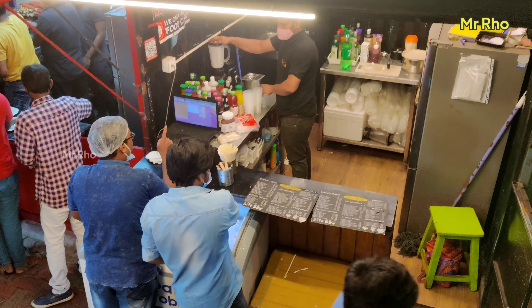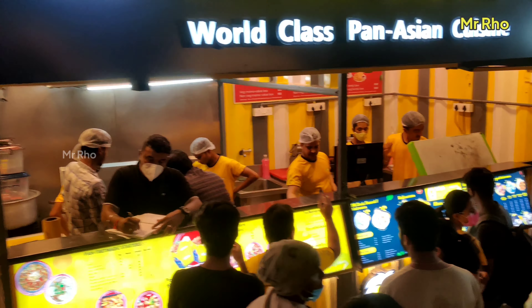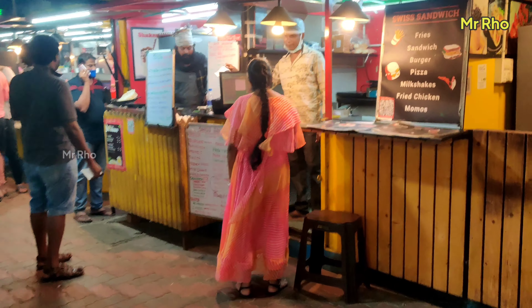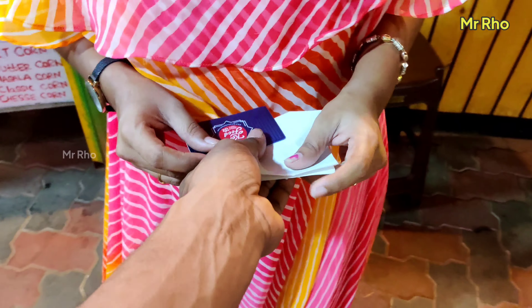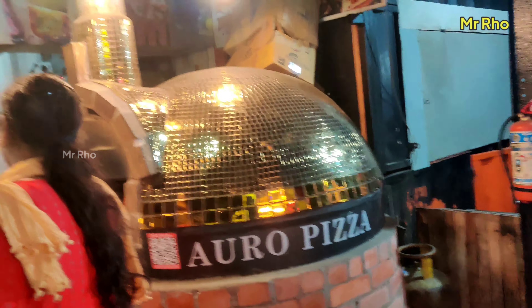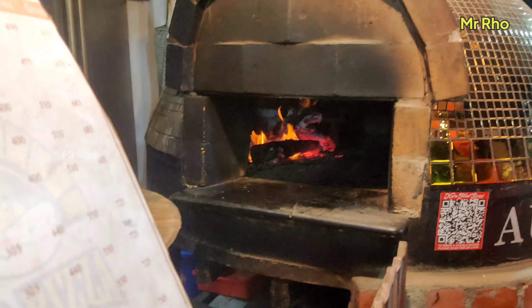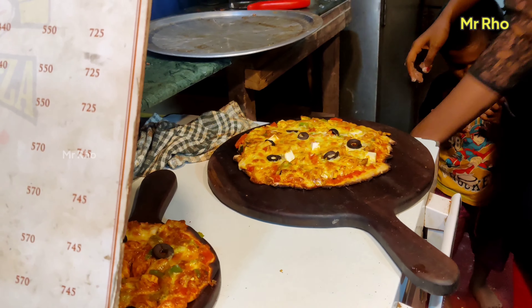We will add our first time order. We will order the first time. If we are doing this for the first time, we will not know much. I want to look at the menu card. If you have a card, you can find it. If you want, you can refund it.